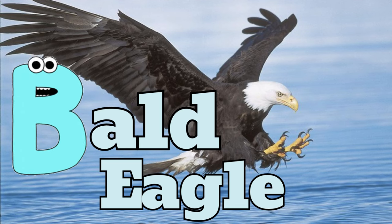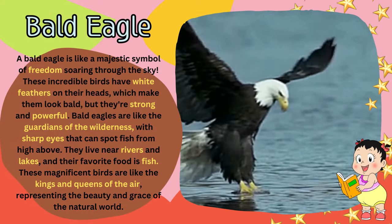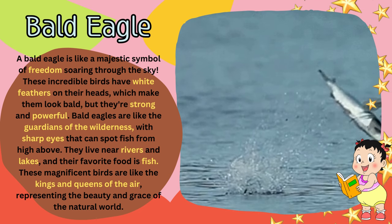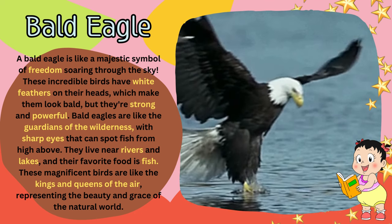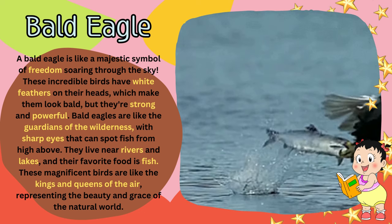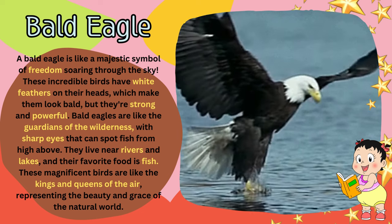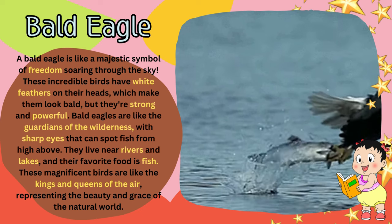B for bald eagle. A bald eagle is like a majestic symbol of freedom soaring through the sky. These incredible birds have white feathers on their heads, which make them look bald, but they're strong and powerful. Bald eagles are like the guardians of the wilderness, with sharp eyes that can spot fish from high above. They live near rivers and lakes, and their favorite food is fish. These magnificent birds are like the kings and queens of the air, representing the beauty and grace of the natural world.